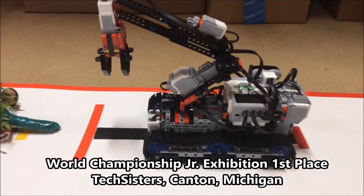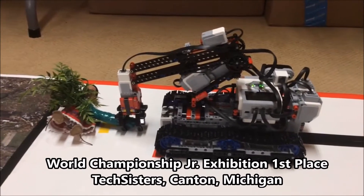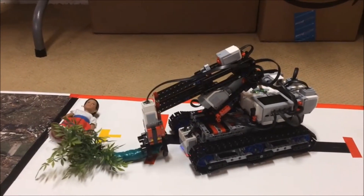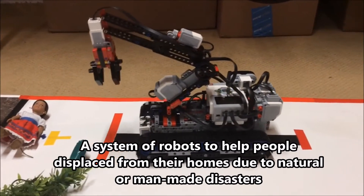It follows the black line until it sees the red tape, which indicates that there is a trapped person. Now it will pick up the heavy debris and it will move it aside.